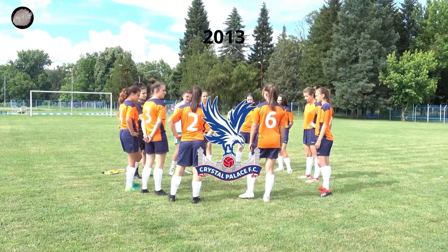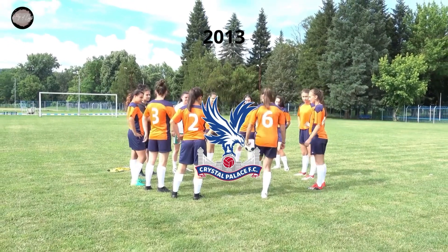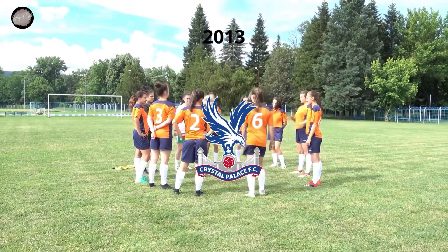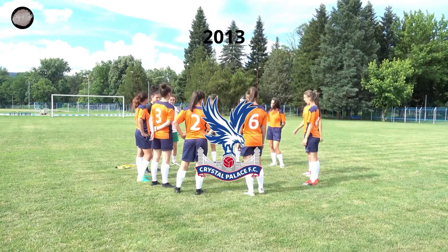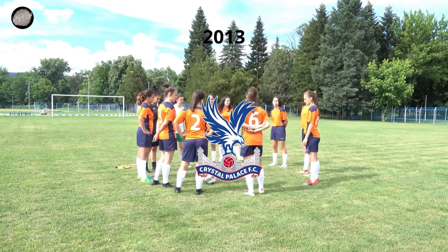In advance of the 2013-14 playing season, the Crystal Palace new logo was introduced, which actually looks more like the 1973 badge than the 1993 one. It's far from being an exact replica, though.